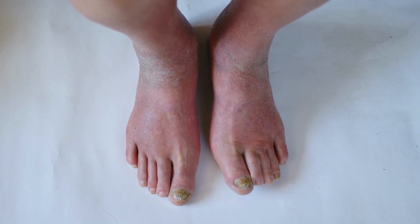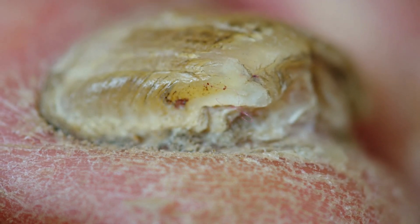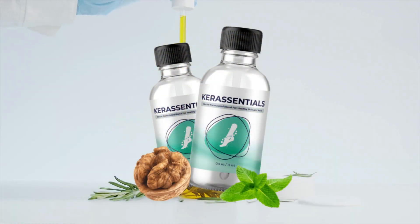Hey there, how are you? My name is Jane and I'm here to reveal everything you need to know about Care Essentials before you make your purchase. Get ready for an important warning that should not be missed.